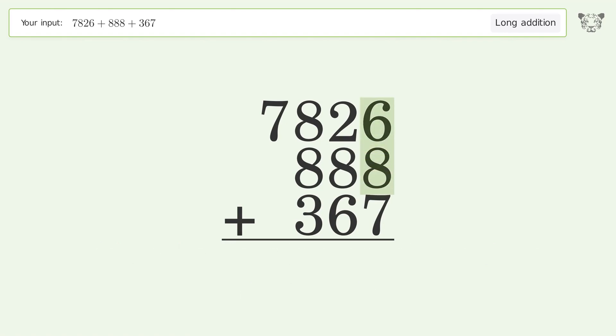6 plus 8 plus 7 equals 21; carry 2 to the tens place. 2 plus 2 plus 8 plus 6 equals 18; carry 1 to the hundreds place.